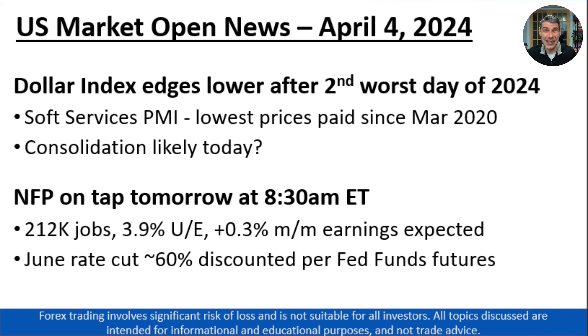However, heading into today, I wouldn't be surprised if we see the U.S. dollar and markets more broadly just consolidate. That's because everyone's on the edge of their seat waiting for tomorrow's non-farm payrolls report. Traders are expecting to see 212,000 jobs — a moderation from last month but still very strong — unemployment remaining steady at 3.9 percent, and a pickup in average hourly earnings to 0.3 percent month-over-month. That'll help shape Federal Reserve expectations and, by extension, movements in the U.S. dollar, other currencies, bonds, and the U.S. stock market as well.